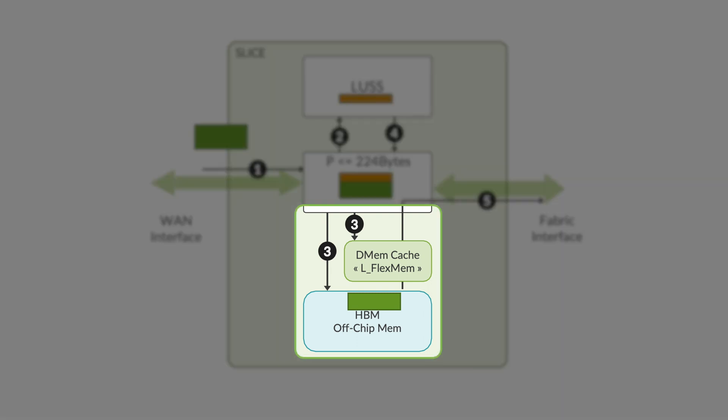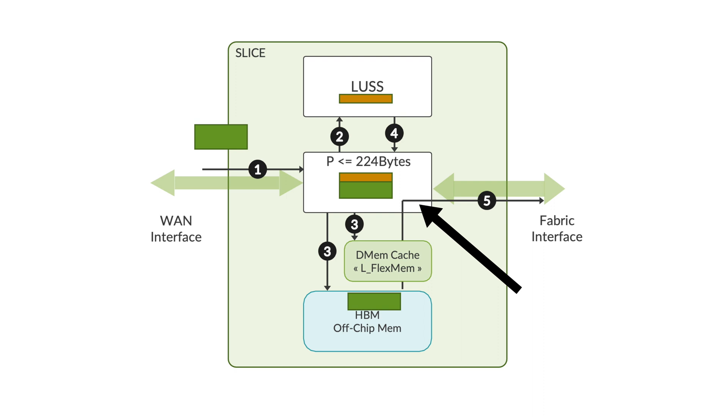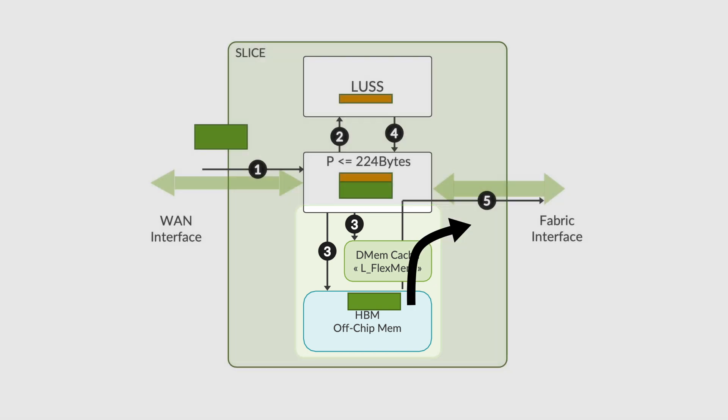The tail of the packet is sent to on-chip SRAM, MQSS FlexMap, or off-chip HBM memory. The incoming packet then gets processed inside one of the PPEs in the LUSS block. Once LUSS has finished processing, the modified packet with a prepend containing the reorder ID, FAB ID, and scheduler and queue numbers is sent back to MQSS. The reorder entry is validated, and once eligible, it is sent to the scheduler. Based on parameters such as queue priority, shaping rate, etc., once eligible to be sent out of the PFE, the content is read from MQSS FlexMap or HBM and the packet is sent out via the WAN or fabric interface.